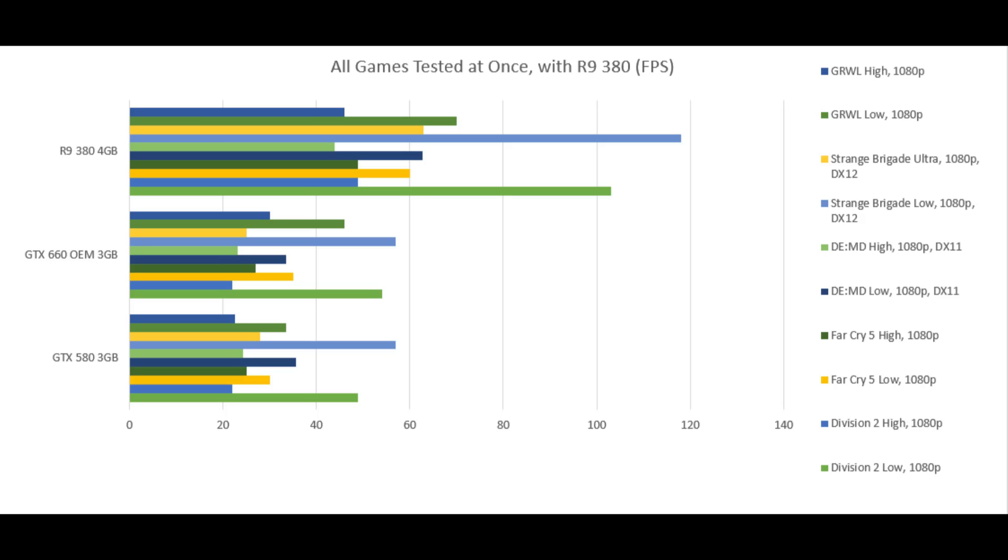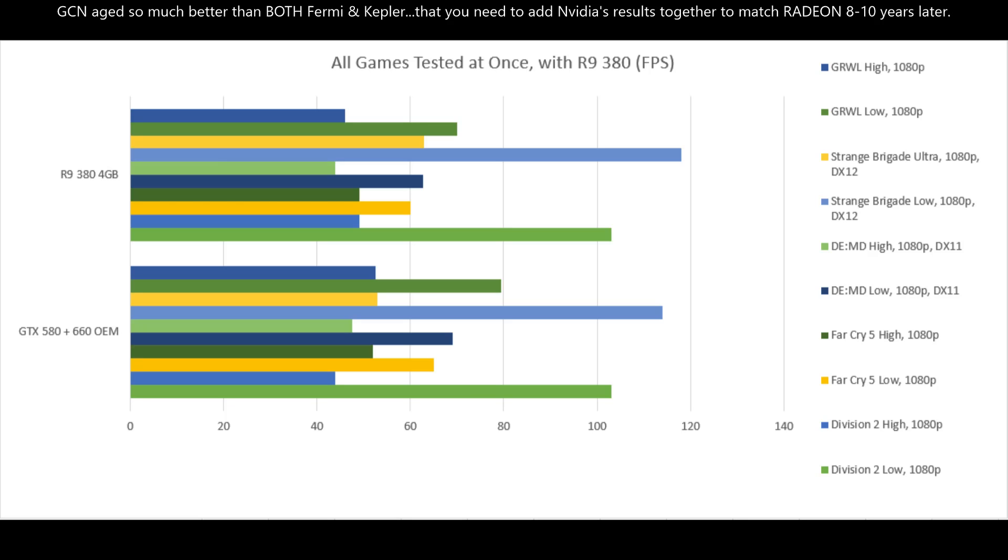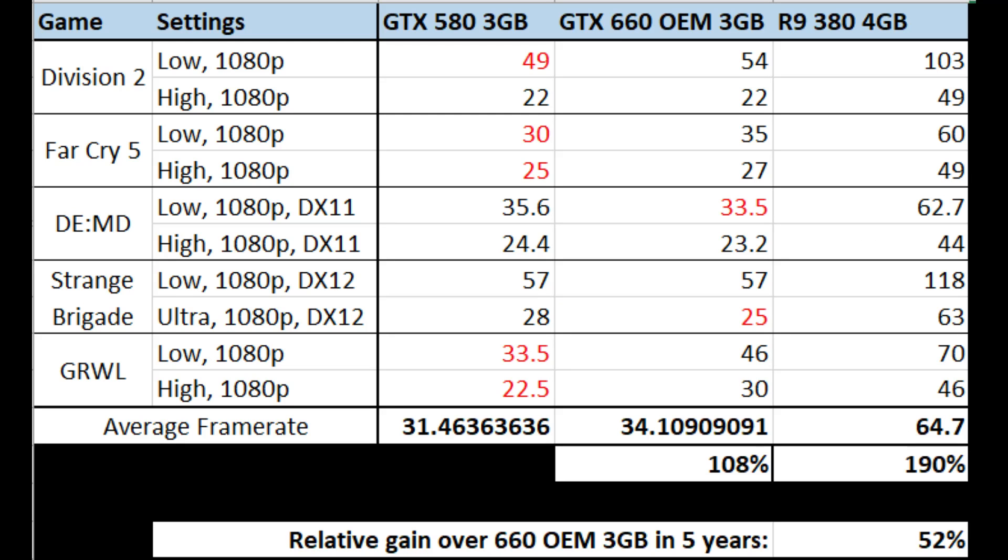This is what I mean: you look at the 660 and the 580 and you don't notice a big performance difference just glancing at those bars. But then you look at the 380 and you think: okay, that's an entirely different tier — or several tiers higher of performance. I just don't see any point in going game by game with the 380 versus Kepler and Fermi — it's worlds better. In fact, it's so much better that if I add together the frame rate of the 660 and the 580 in each game and compare that combined total to the 380, that's about when they match GCN.